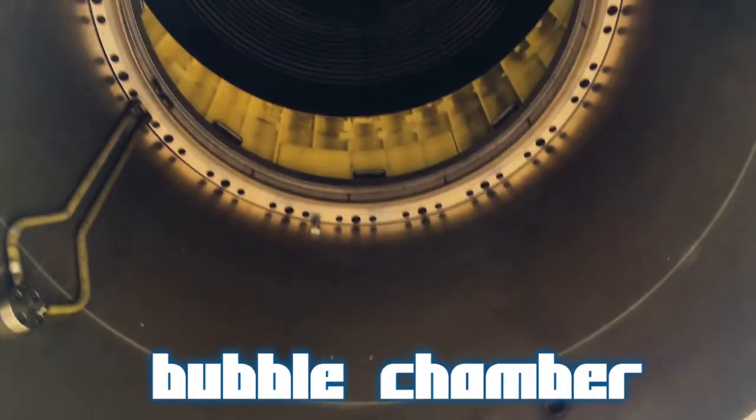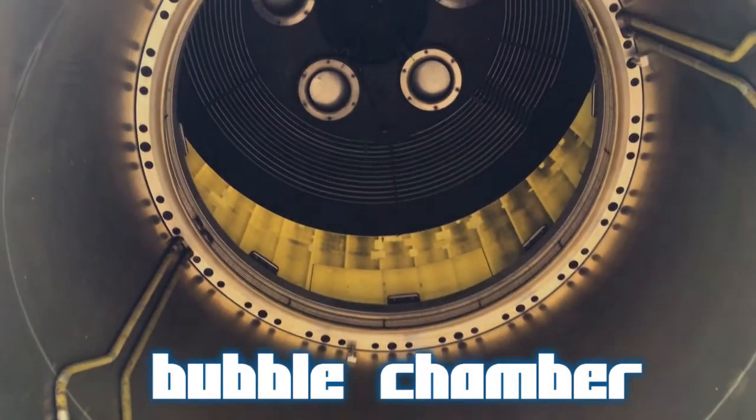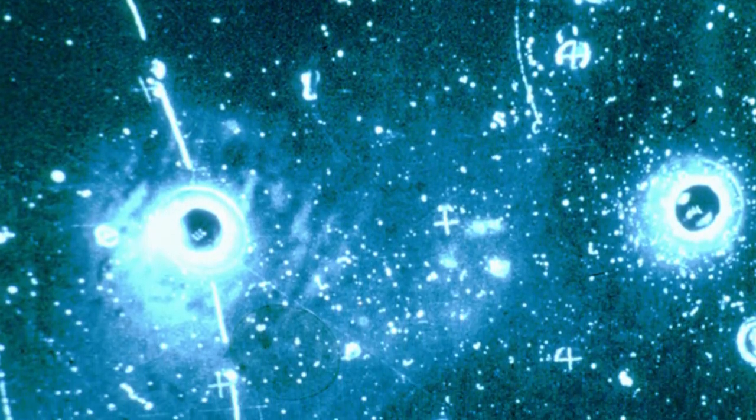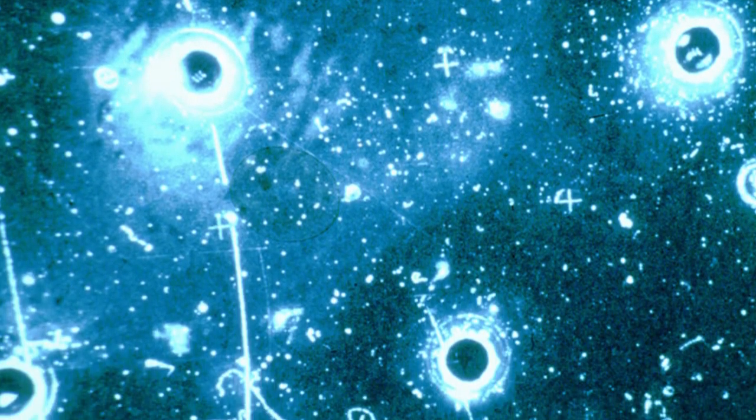Bubble chambers worked in much the same way, but instead of super-saturated vapor it was superheated transparent liquid, and instead of clouds forming it was visible bubbles. But things now are quite a bit different.